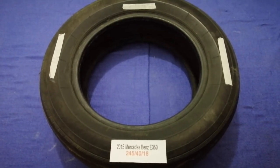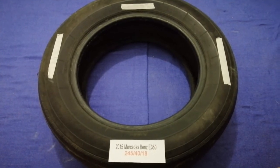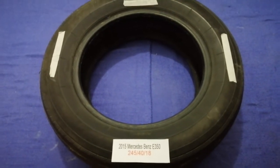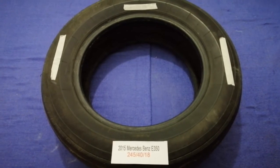Replacing your tires regularly is very important in order to keep you safe on the road. So once again, the tire size for your 2015 Mercedes-Benz A350 is 245/40R80.